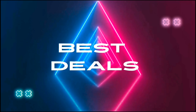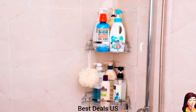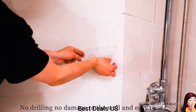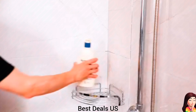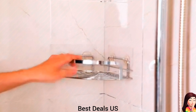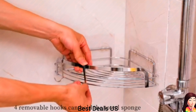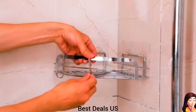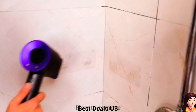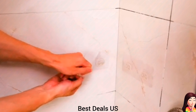Best Deals. 1. Shower Caddy: It is made of high-quality stainless steel material. The corner shower caddy is anti-rust, anti-scratch, and durable for use. Only suitable for 90-degree right-angle corners to store your shampoo, body wash, bath sponge, and shower storage. Product link is given in the first link.